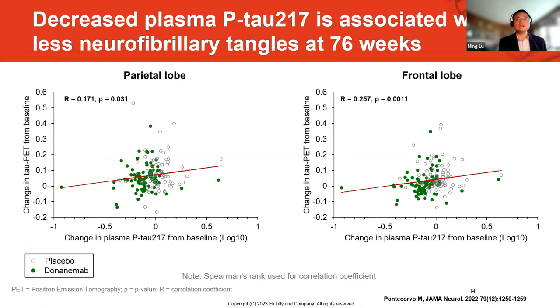We also looked at the decrease in pTau217 and its association with the tau PET signal — the measurement of neurofibrillary tangles at 76 weeks. A statistically significant association was detected. The data shown here is from the parietal lobe and the frontal lobe, and the other regions hold the same pattern.